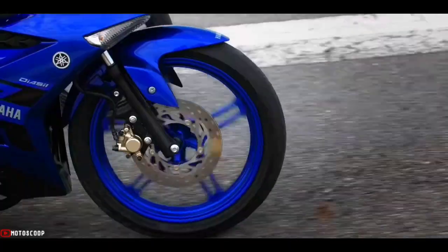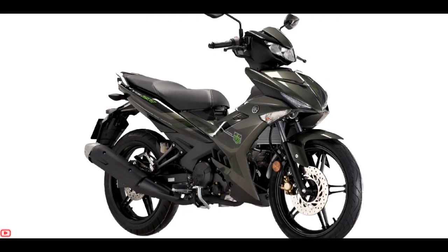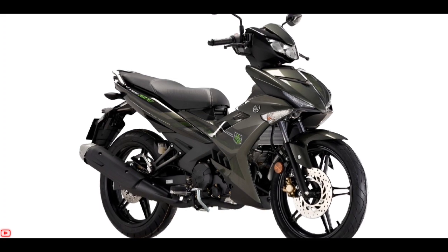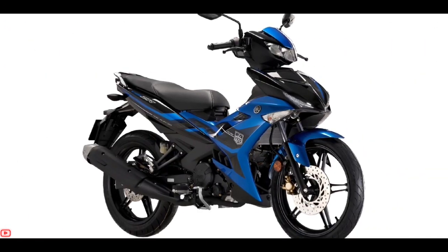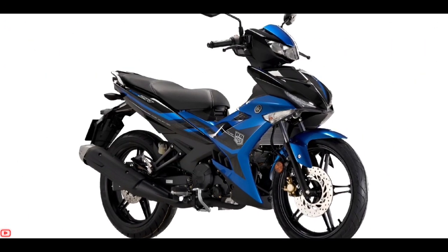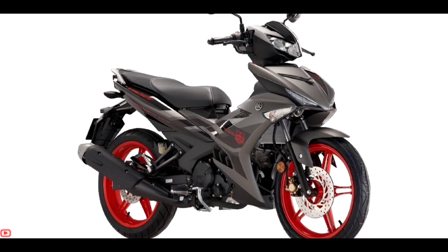In appearance it looks unchanged compared to the previous model. This motorcycle is still equipped with LED headlights with a design that looks very sharp. Overall, the design is similar to the 2022 Yamaha MX King 150 Indonesia, because these two bikes have the same base.